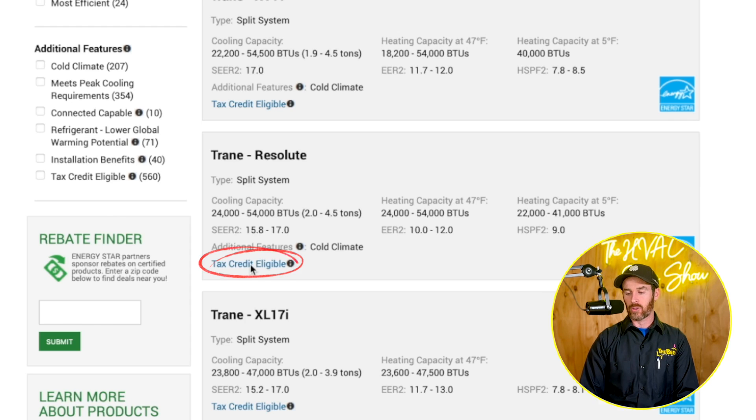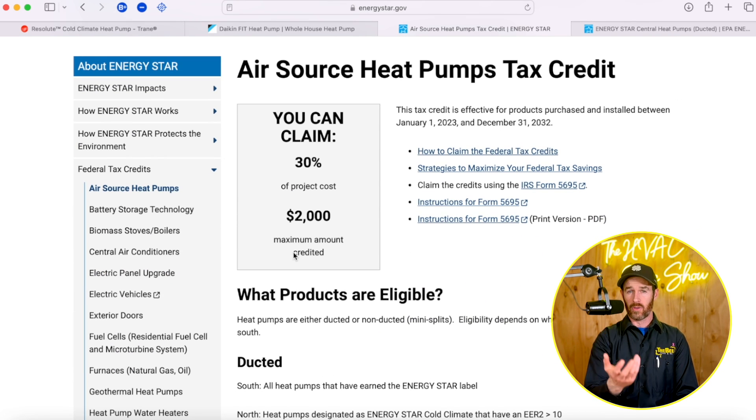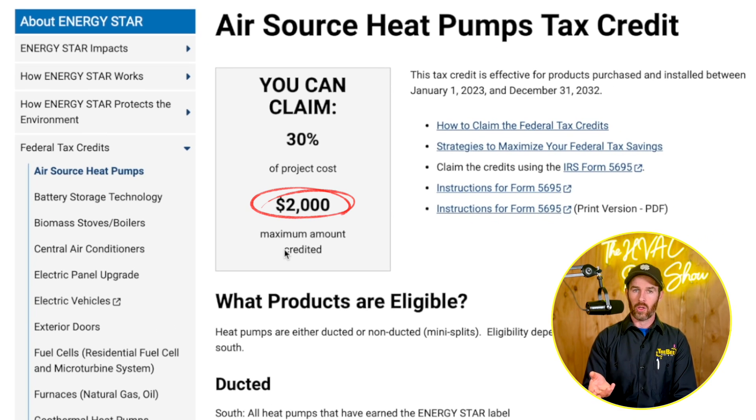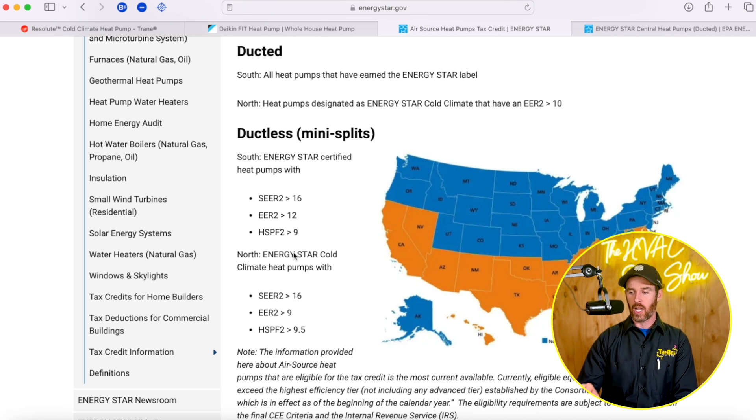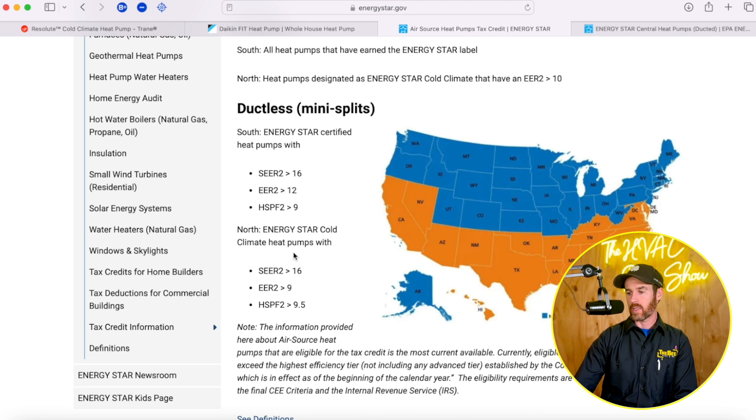If you look at the tax credit eligibility, this is the federal tax credit available on heat pumps right now — it's up to $2,000 as a tax credit, and that's 30% of the project cost. I talk about that in another video that I'll make sure to link at the end of this.